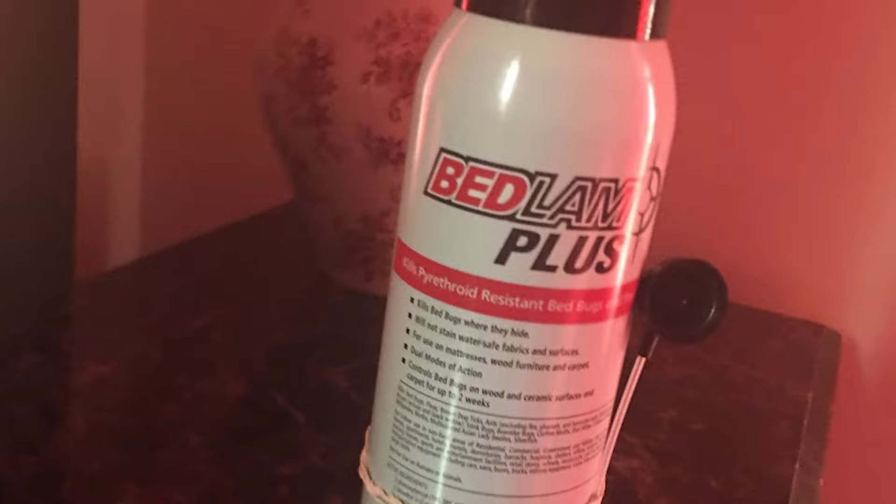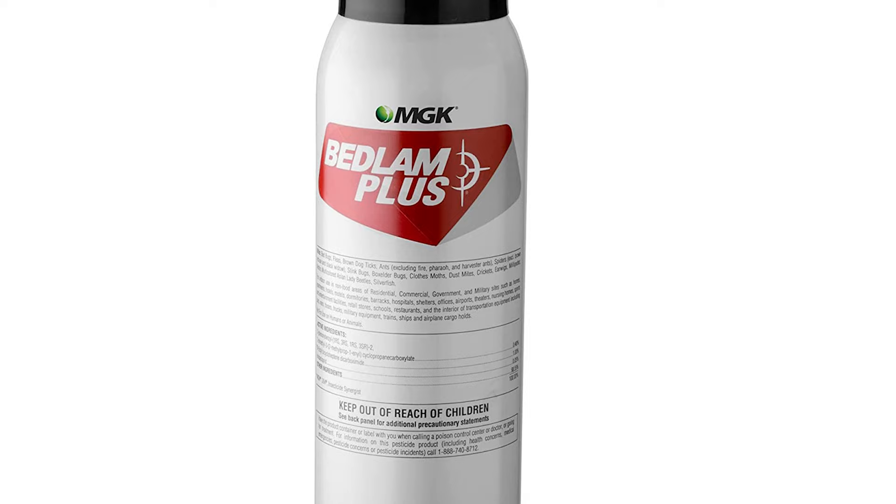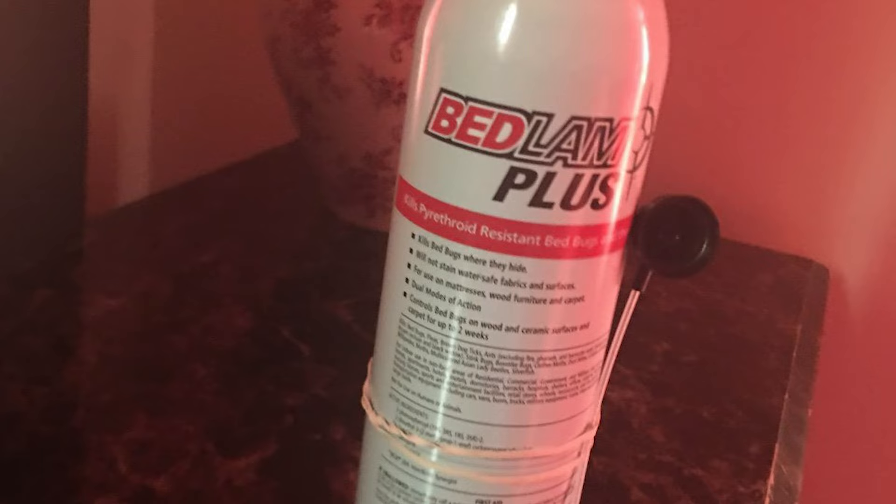A common question is whether you can spray the entire surface of your bed with this bed bug spray for mattresses. The answer is yes, but you don't necessarily need to. Because bed bugs prefer to hide rather than be exposed in the open, they're most likely to live and breed in enclosed spaces and crevices. For that reason, it's recommended to spray Bedlam Plus along the tufts, seams, and folds of your mattress.